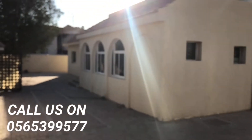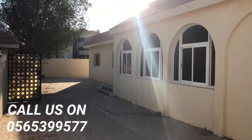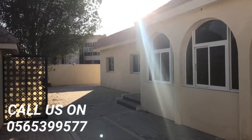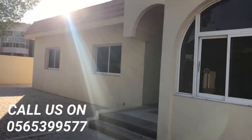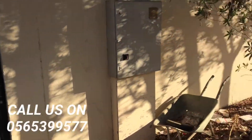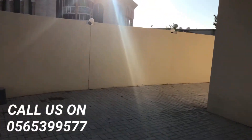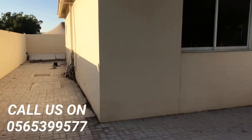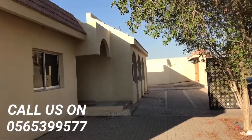We have a three-bedroom independent villa here in Madhav. This is how the outside area looks — there's a big compound area. It's a single-story building, directly entering from the road. This is how this compound looks.